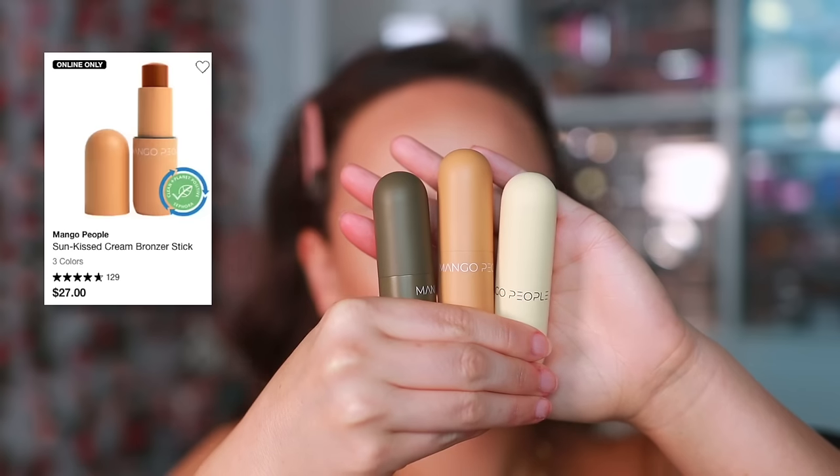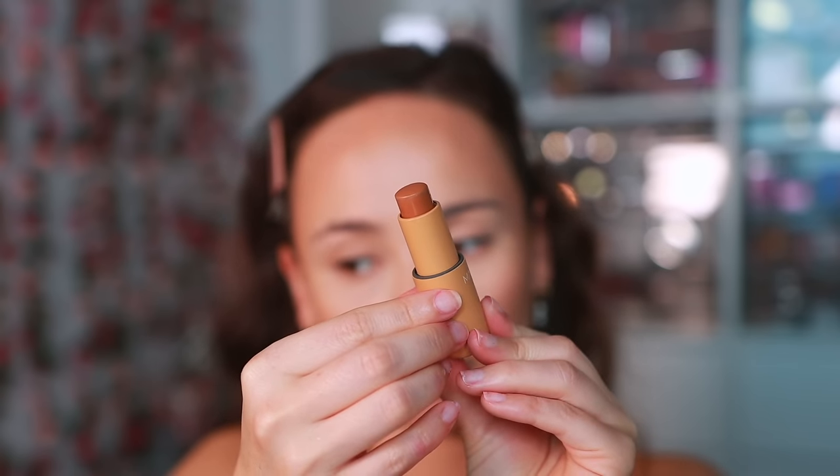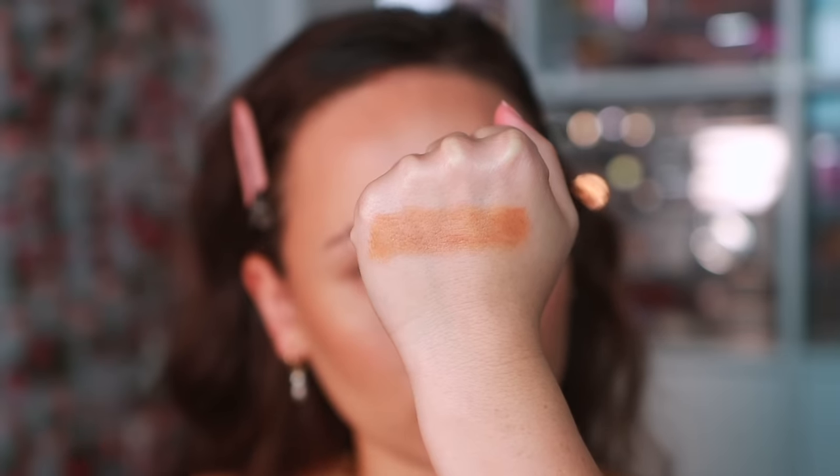This is a new brand that just came to Sephora called Mango People — pretty much all they have are cream sticks: bronzer, blush, and highlight. Unfortunately I'm not in love with this line. I have the bronzer in shade Chine and it's a little stiff. It blends out better on a really hydrated face, but there's a lot of drag. I can't warm it up on the back of my hand and go in with a brush — it's not creamy enough for that. You can get it to work drawing it on the face and blending with a stiffer brush, but it's not a satisfying experience.